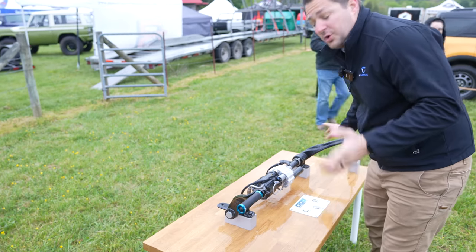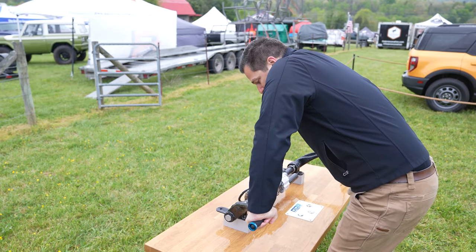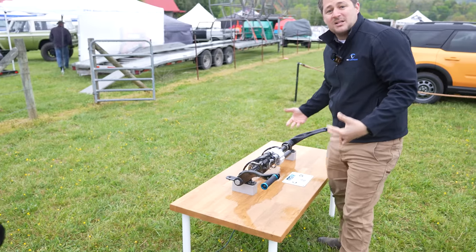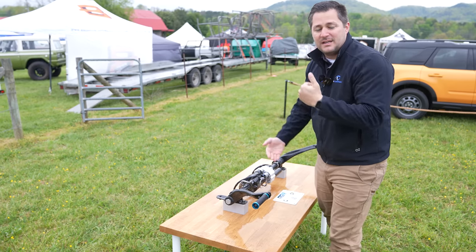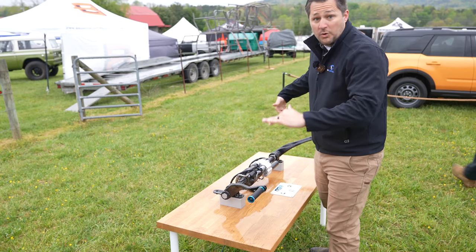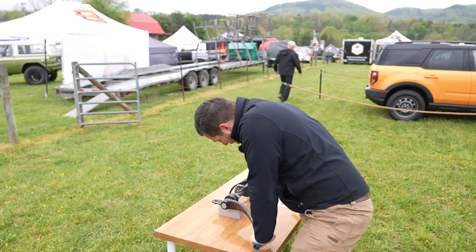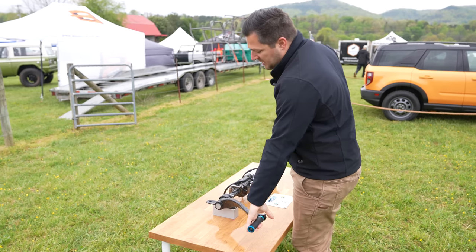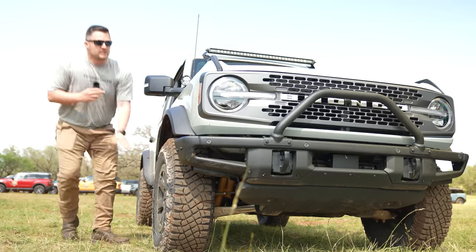When you lock it back in — during on-road driving or when you speed above 20 miles an hour — you don't have the ability to twist it. What's so cool about this setup is not only that it disconnects, but it naturally disconnects and reconnects. The vehicle can be fully flexed out on a rock, you hit that button, and it automatically lets go. It's fantastic technology Ford has put to use.